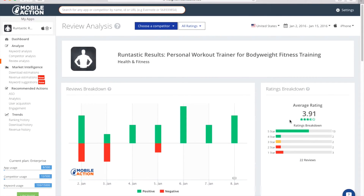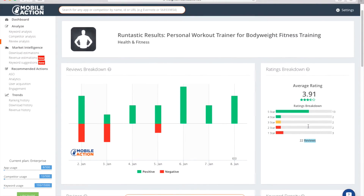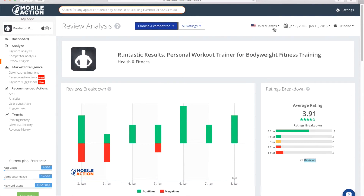So it's getting better and better — they're probably learning from their mistakes. Now, how can you look into this for a competitor or for yourself? You can see the review breakdown. Scroll over it for each day. You can see positive and negative, which ones they were each day. You can see the total amount of reviews — there are 22 reviews for the iPhone in the U.S. from January 2nd to January 15th.